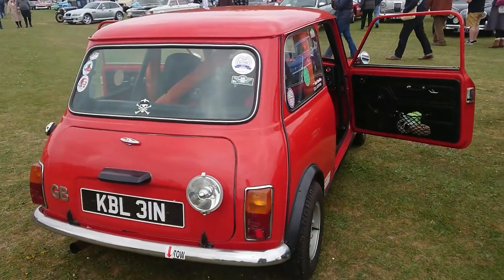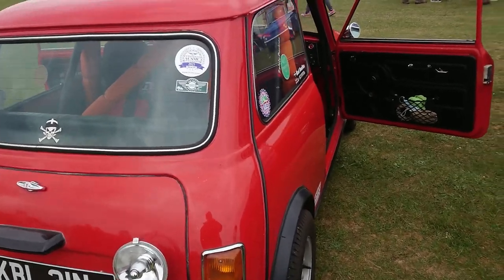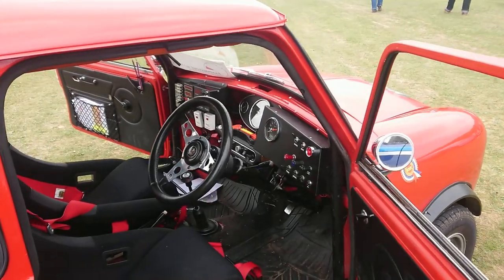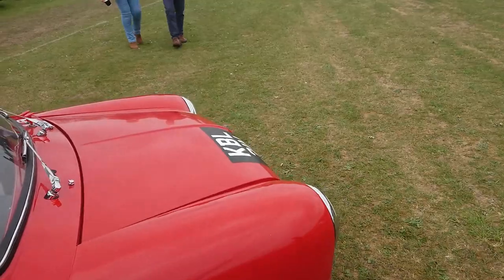1974 to 1975 Mini — I do apologise; it's obviously getting late in the day when I can't remember things properly. That's not got the original interior in it.